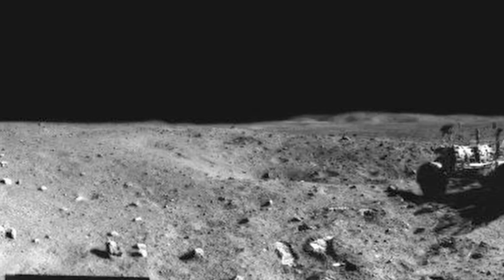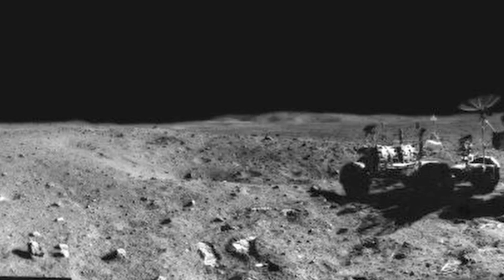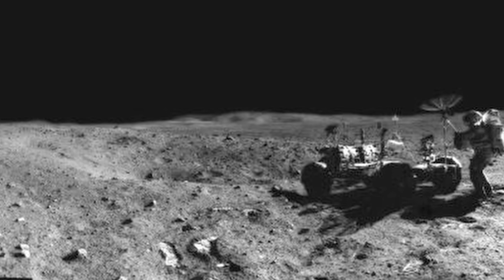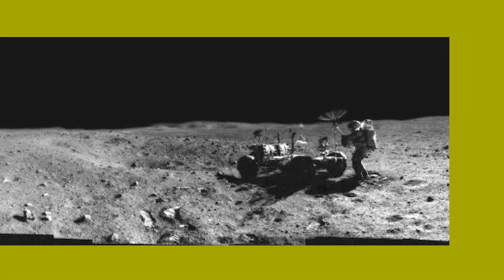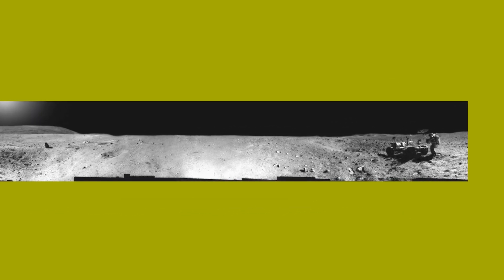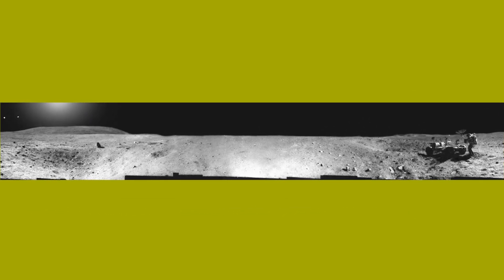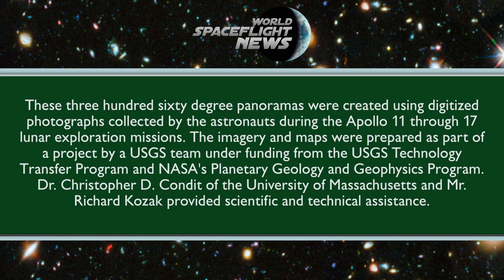The command module pilot was to have worn the moving emulsion detector, but for an unknown reason he was not observing any light flashes — the first crewman since Apollo 11 not to experience them. A total of 70 light flash events were reported during the 66-minute period by the commander and Lunar Module Pilot.